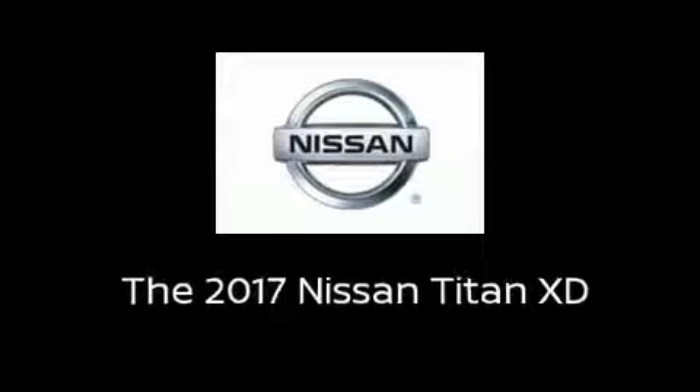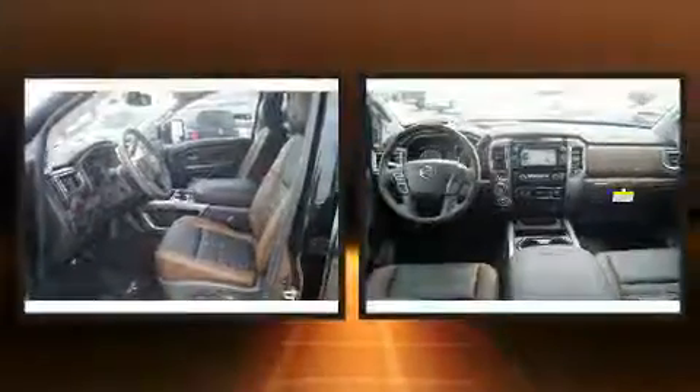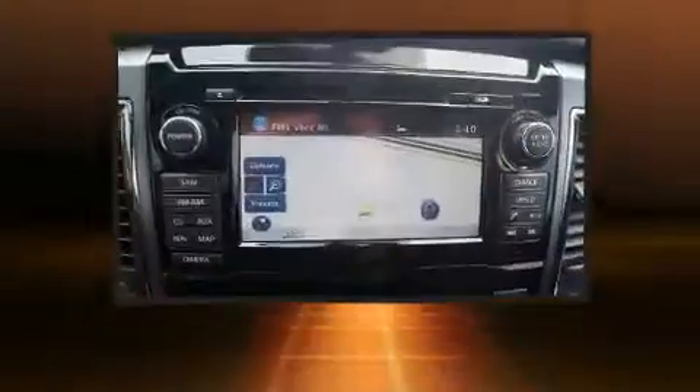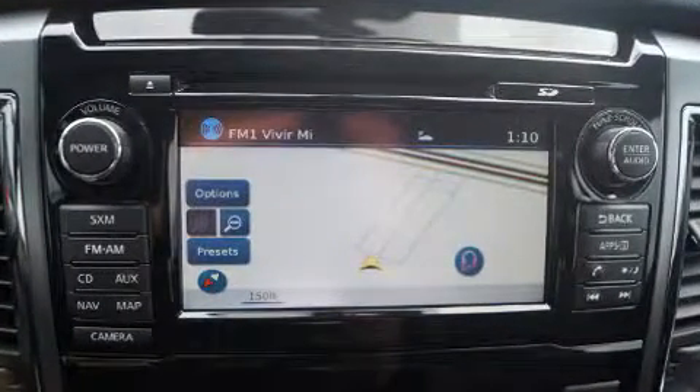Get excited about the 2017 Nissan Titan XD. This four-door, five-passenger truck provides a satisfying ride for all passengers. It features four-wheel drive capabilities, a durable automatic transmission, and a five-liter eight-cylinder engine.